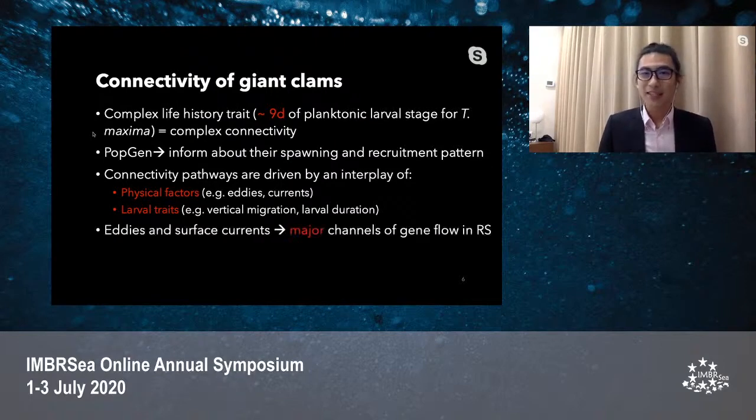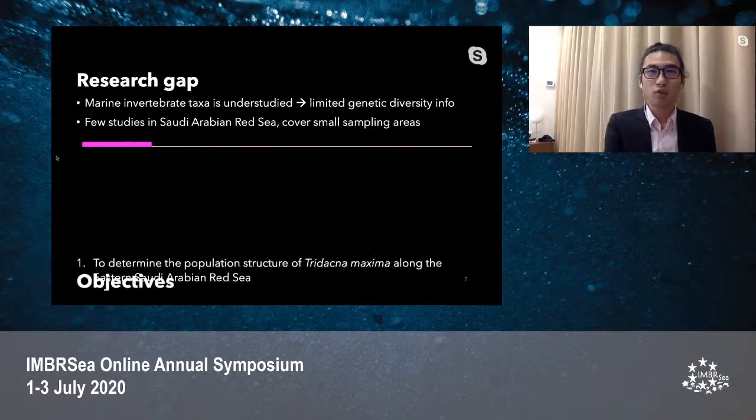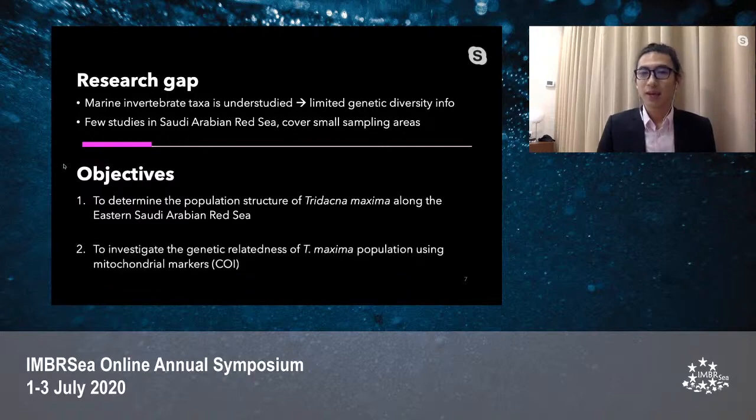The Red Sea is a good place to test such hypotheses because the major channels of gene flow among reef communities are mainly driven by eddies and surface currents. Nevertheless, marine invertebrate taxa are still understudied in the Red Sea, and we have limited genetic diversity information about them. Previous studies only covered a small sampling area. To bridge this gap, I formulated two objectives: first, to determine the population structure of the small giant clam covering the entire east coast of the Red Sea; and second, to investigate the genetic relatedness of the small giant clam population using mitochondrial markers.